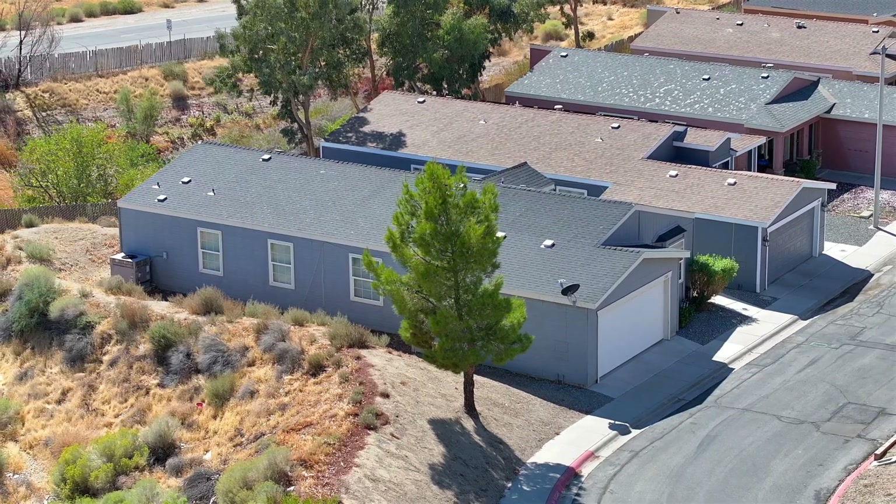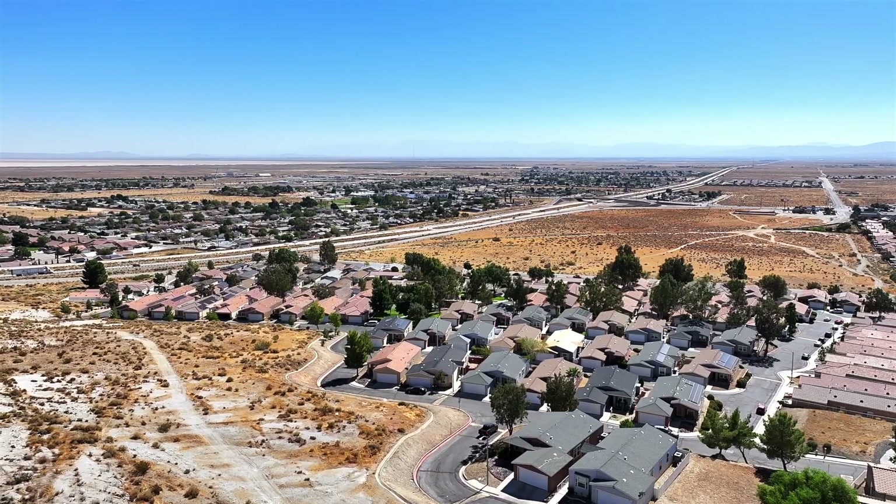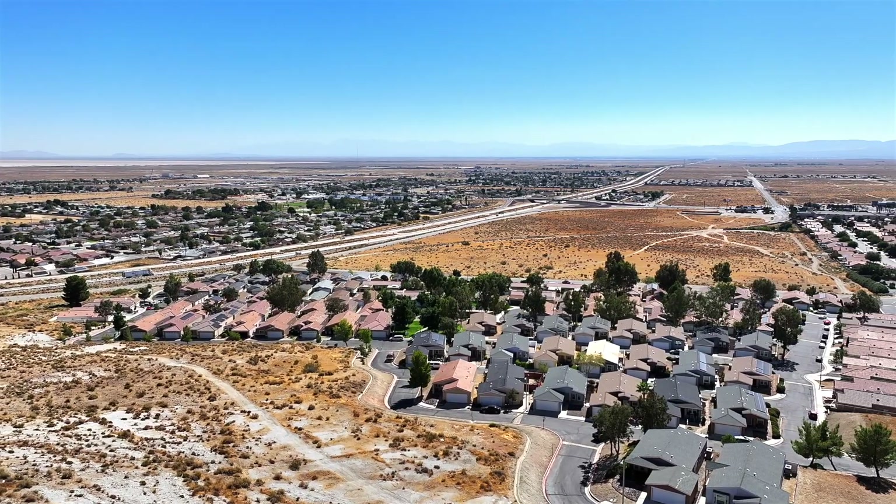I'm Chris Morales with Platinum Realty Group. For a 1500 square foot house, this is one that you need to take a look at. It's in a great neighborhood. Come check it out. Give me a call or call your favorite realtor and we'll help you out. Have a great day.